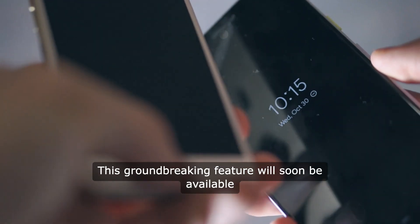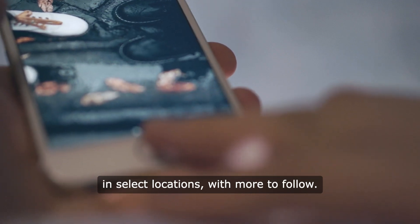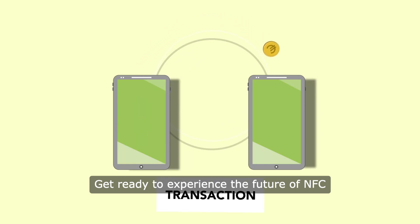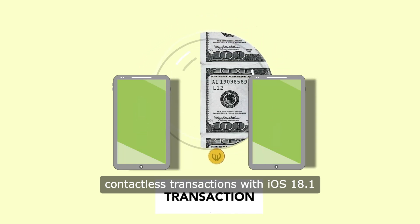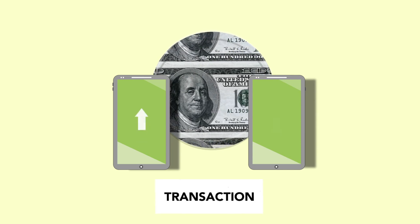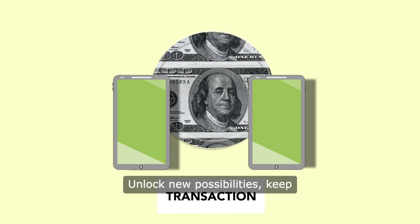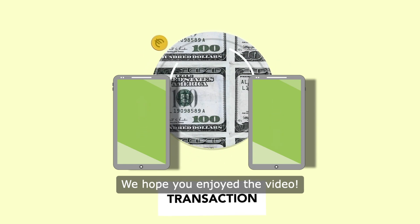This groundbreaking feature will soon be available in select locations with more to follow. Get ready to experience the future of NFC contactless transactions with iOS 18.1. Stay ahead with iOS 18.1 — unlock new possibilities and keep security and privacy at your core.